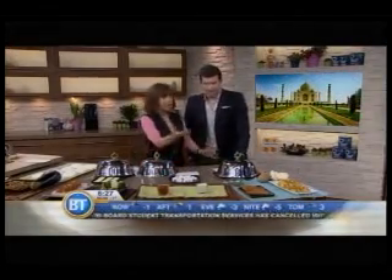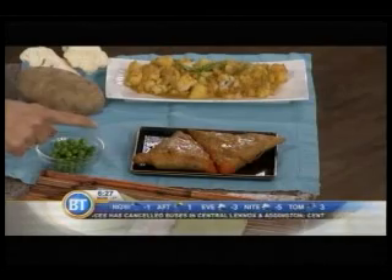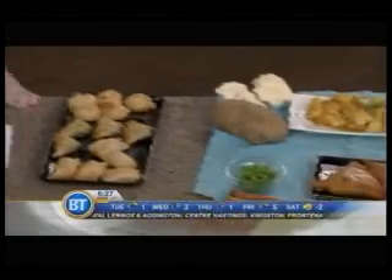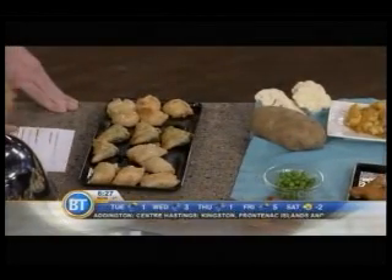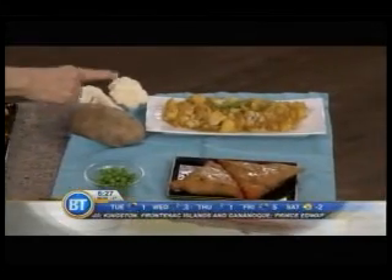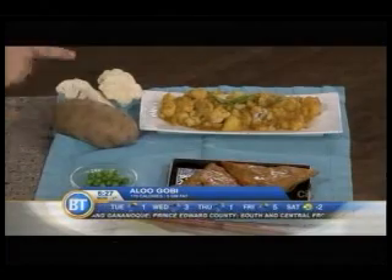And finally, samosas — potatoes and green peas, a great appetizer. You think it's great, right? 500 calories for two samosas, 16 grams of fat, equal to 14 spanakopita filo pastries. Instead, you could have aloo gobi, which is just potatoes, cauliflower, some spices, and a little yogurt — 170 calories, 5 grams of fat.